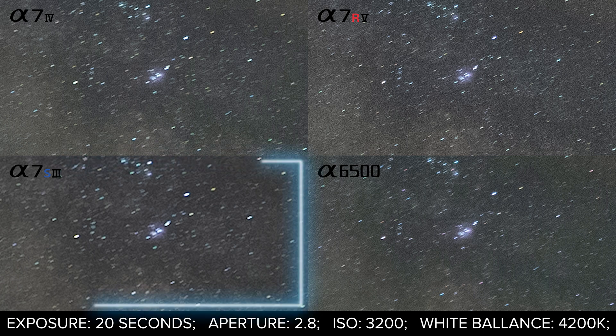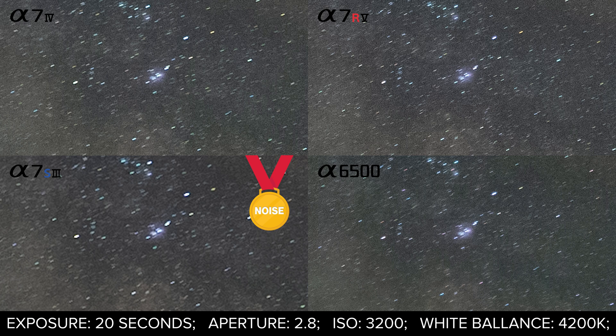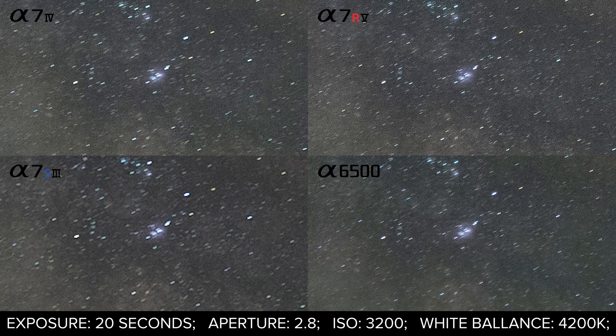The A7S III is producing the least amount of detail up close — expected when it features half the megapixel count of the next lowest in the lineup. But one factor that does favor the S model is noise capture. That becomes most clear in the darker parts of the Milky Way where each of the other cameras fails to produce the same level of realistic contrast. The S model doesn't produce nearly as much haze from ISO noise in these regions. The next best for noise appears to come from the R model, while the A6500 appears to be the noisiest overall — though not to an unusable extent. This brings us to a common accusation the A7S receives: star eating.